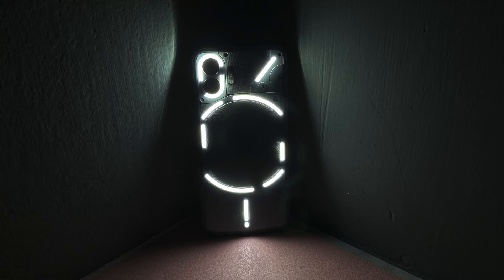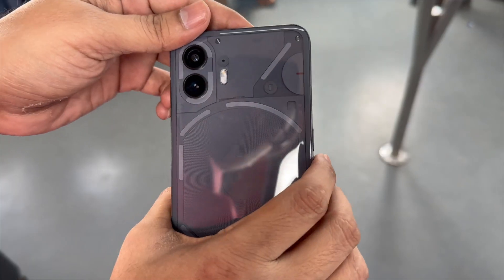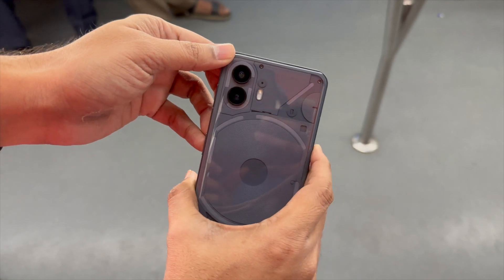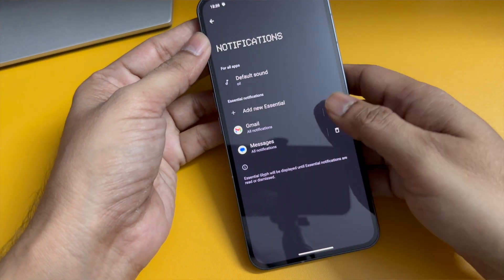Nothing Phone 2 has introduced a lot of cool new stuff, just like Nothing Phone 1 introduced the Glyph Interface with five LED slots and a battery indicator. Nothing Phone 2 has 11 different Glyph LED slots, which can be assigned to different functionalities. For example, when you increase or decrease the volume, you can see the Glyph lights range increasing and decreasing accordingly.